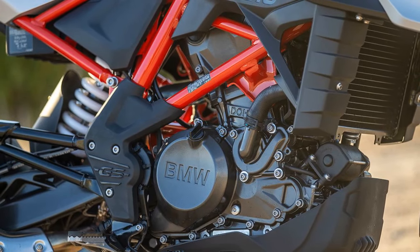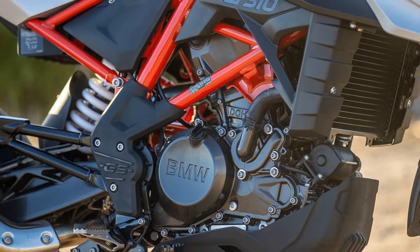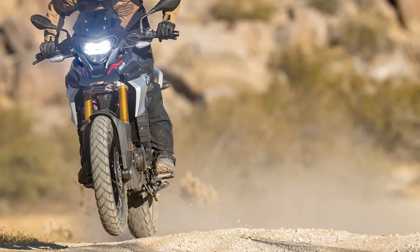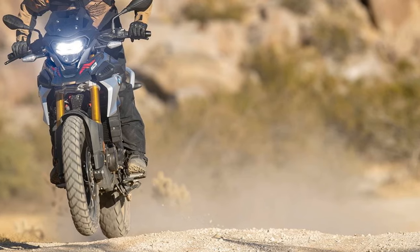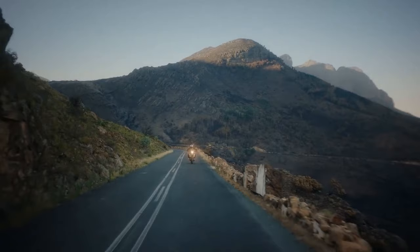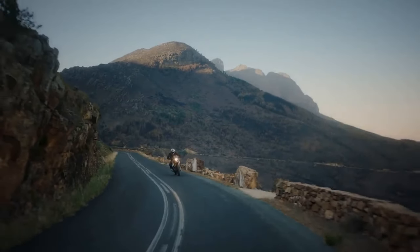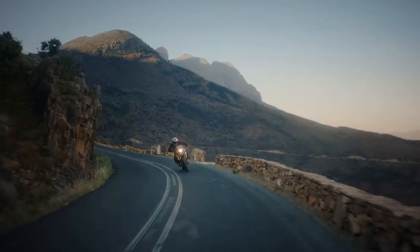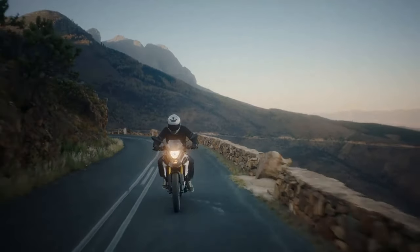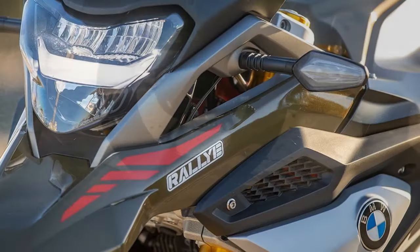The suspension settings prioritize comfort with a soft demeanor. During urban cruising or moderate-speed canyon road exploration, the components offer ample feedback, instilling a sense of control and enhancing available surface grip. However, aggressive riding exposes the limits of the BMW suspension — negotiating twisty roads results in the suspension bottoming out, leading to significant weight transfer and a vague steering feel.